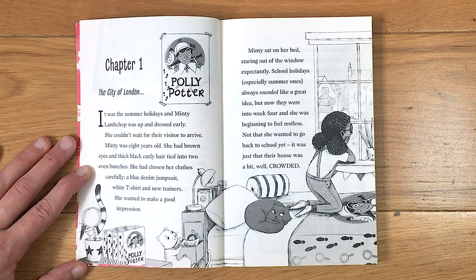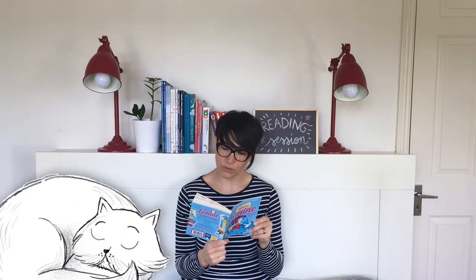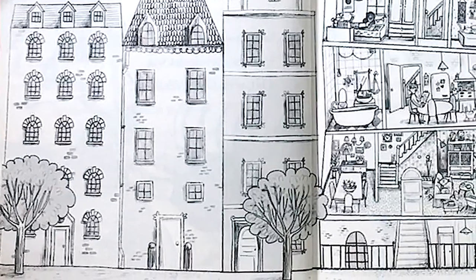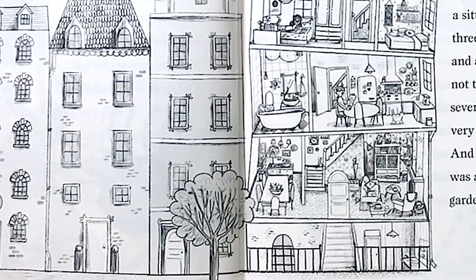School holidays, especially summer ones, always sounded like a great idea, but now they were into week four and she was beginning to feel restless. Not that she wanted to go back to school yet — it was just that their house was a bit, well, crowded. Despite being a lord and a lady, Minty's parents, Tom and Ronnie, didn't have pots of money.